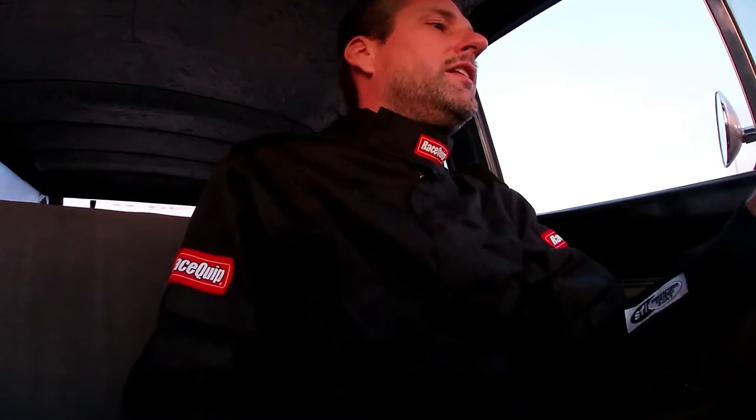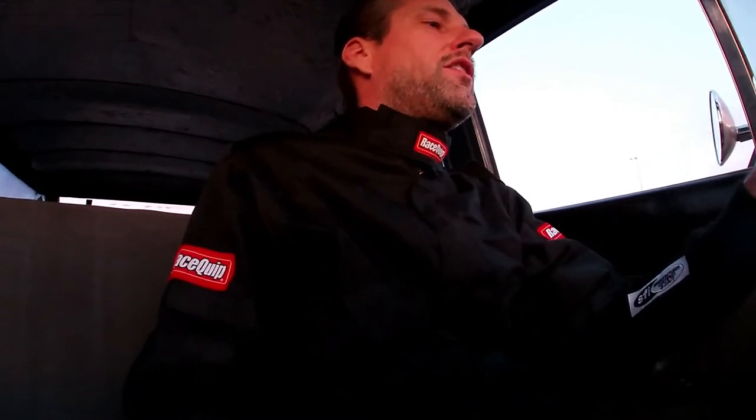So, red lit a little bit. 2.2 sixty-foot. An 8.1 at 92 in the eighth. Ran a 12.389 at 115.